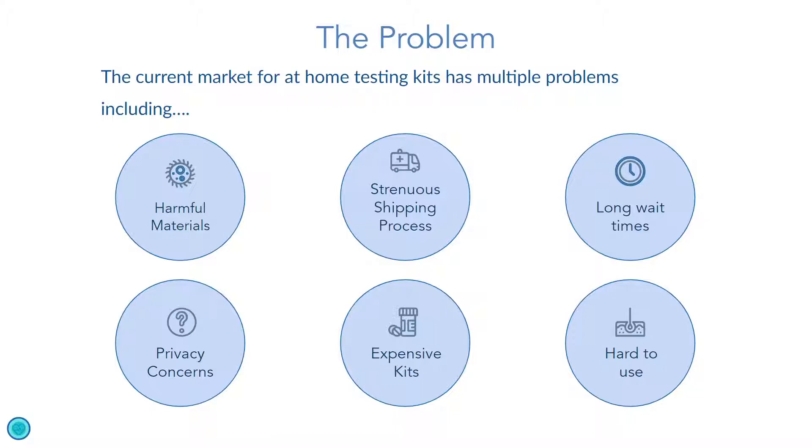These problems were identified by customers who use current at-home testing kits. First, materials used in kits are harmful to the environment. Second, wait times for test results are often too long. Third, the process of shipping samples back to the lab is strenuous and unnecessary. Fourth, the kits themselves are expensive, deterring many customers.